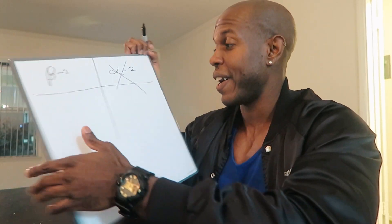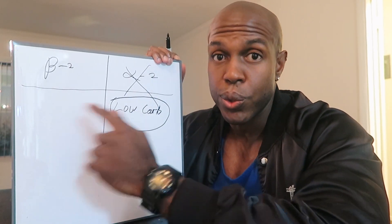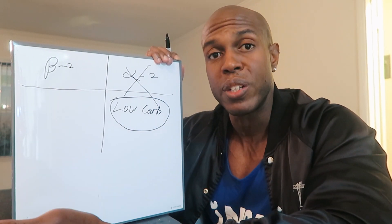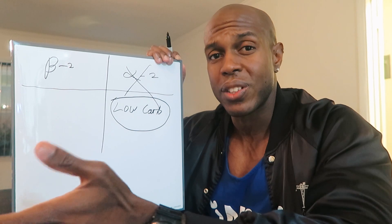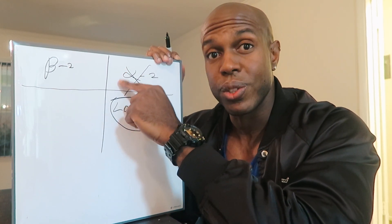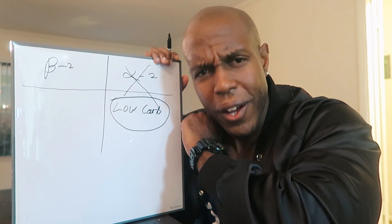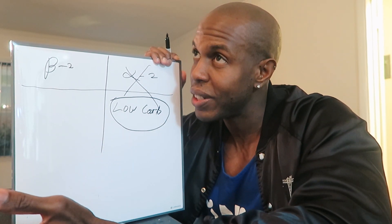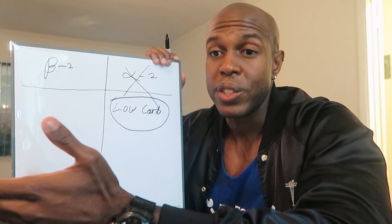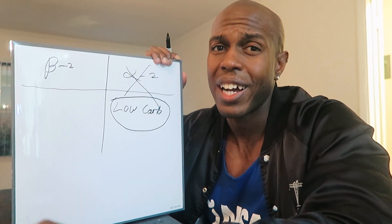The first way you can turn off alpha-2 receptors is by using a low-carb diet. Keto has become very popular, and that's because keto is very low in carbs. When you're low in carbs for about two to three days, that's when you start to inhibit alpha-2 receptors. Low-carb diets are great for burning stubborn fat, but they're hard to sustain long term. A lot of people can't do keto for the rest of their life — let's be real, we all like carbs.